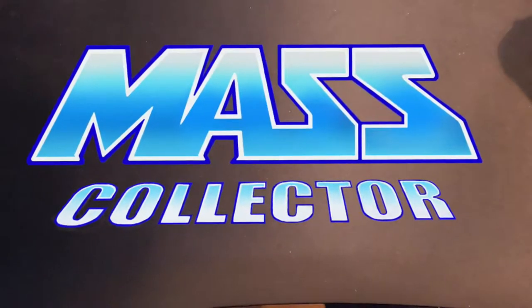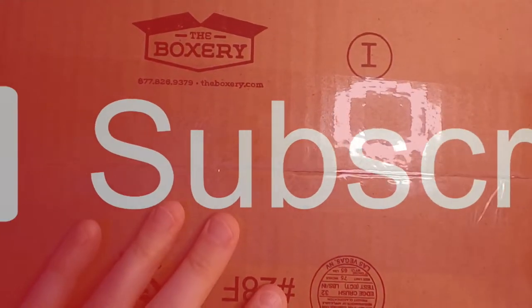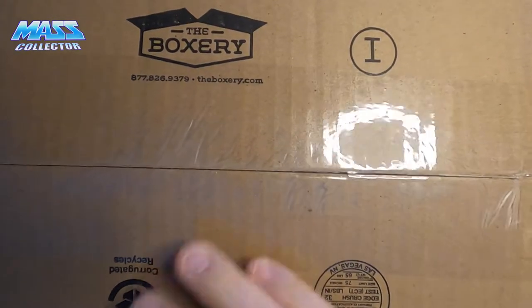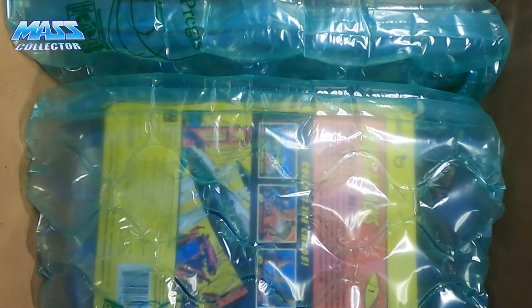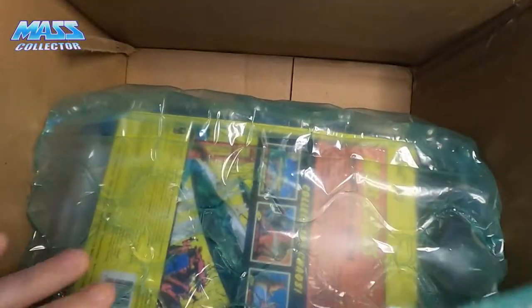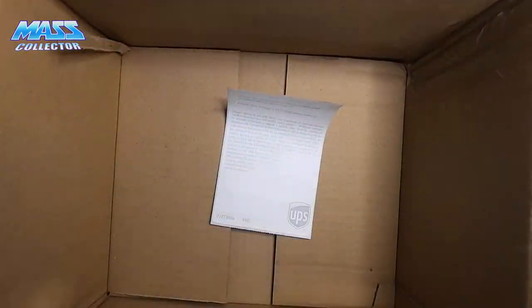Hey, what's up guys? Native Mask Collector. I just got a couple boxes in from Super 7 and I bought some reaction figures. They had a special — buy 5, you got the 6th one free. They had Mars Attacks reaction and I've always been kind of a fan of that movie. So we'll check these out.